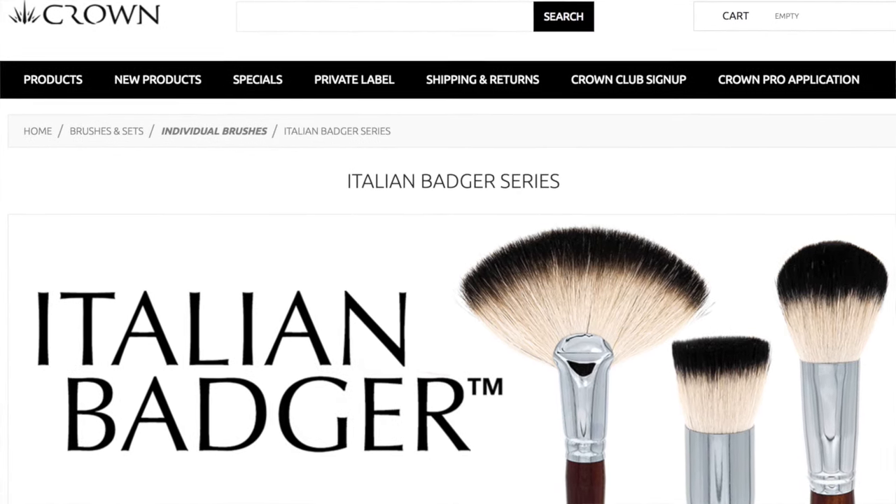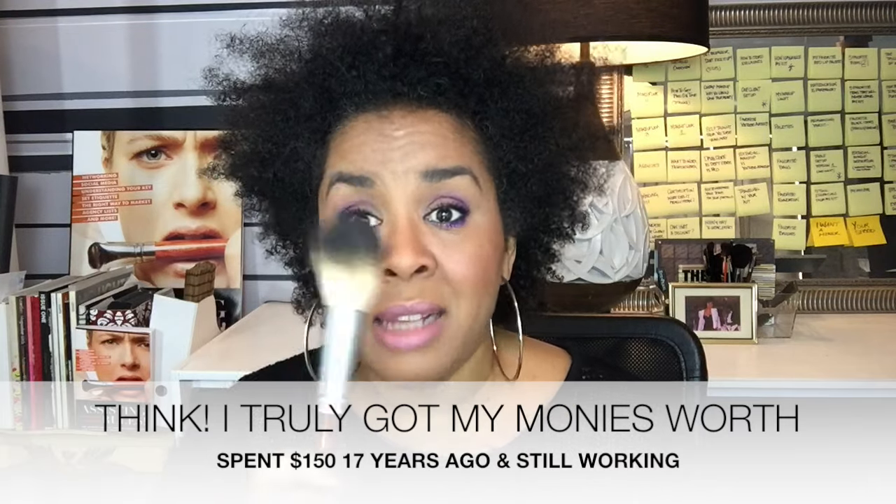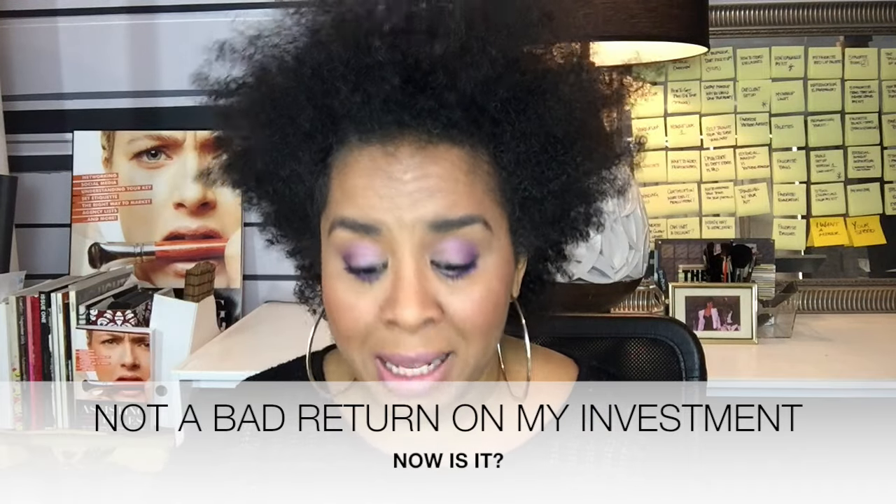Now, if you say to me, 'Deshawn, I don't have $150 to spend on brushes,' then I'm going to say maybe you should wait to start your career. Because brushes, my darlings, are something you have to invest in. You cannot always go for the cheap. I'm giving you economical brushes — I didn't say go out and buy a brush that is $80. These beautiful little brushes are the very first brushes I bought for my kit 17 years ago. Still have them, still working. This is 17 years of Cinema Secrets brushes — still here, still working. These are Italian Badger brushes, and this brush set back in the day cost me about $150 at a sale price. Your brushes will last.